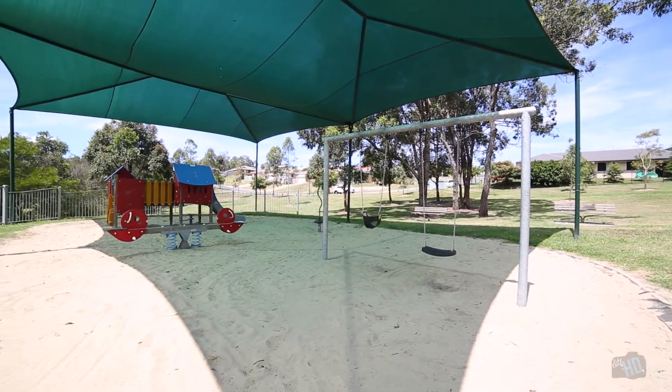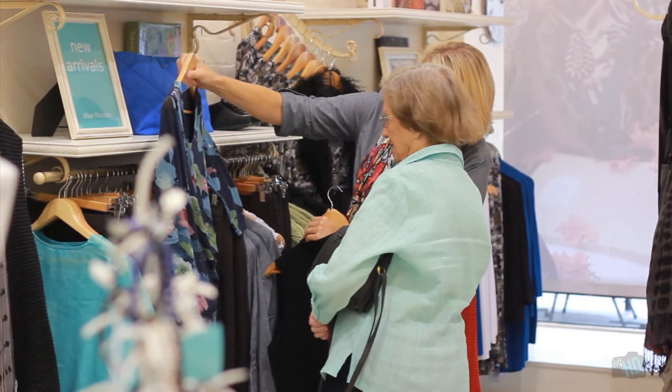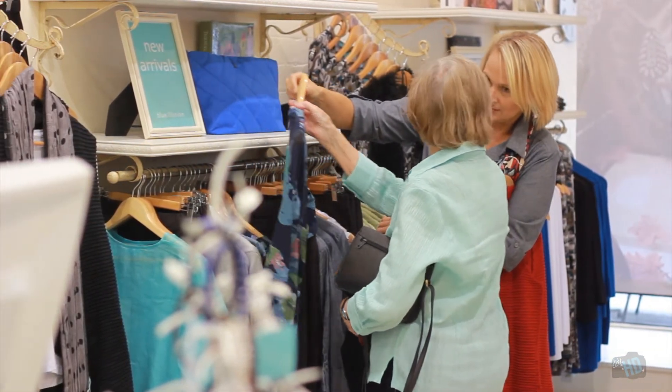Location-wise, the home is positioned in a nice quiet family-friendly street, just around the corner from an open park which is perfect for the kids, and only a moment's drive to numerous local shopping centres. The Coomera Town Centre is just on the horizon.